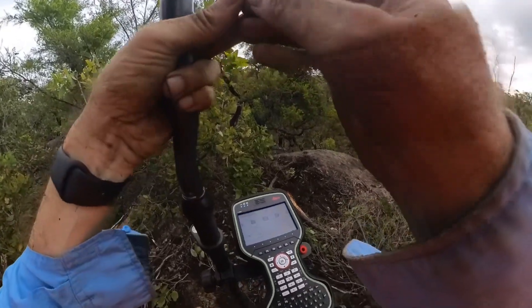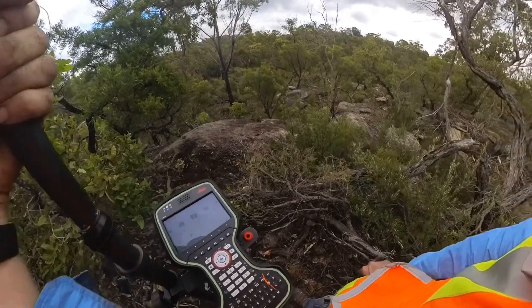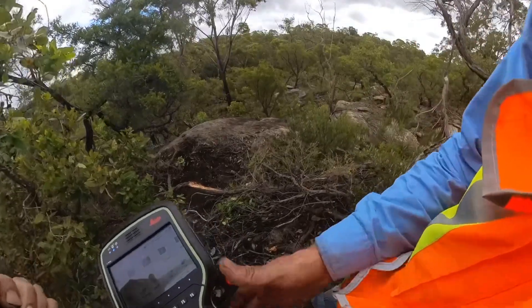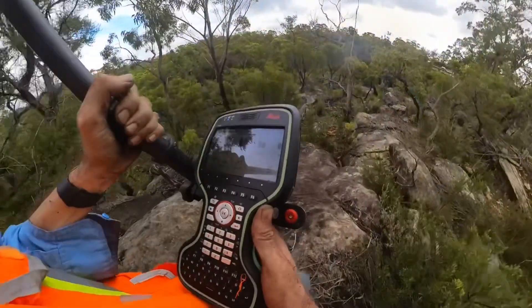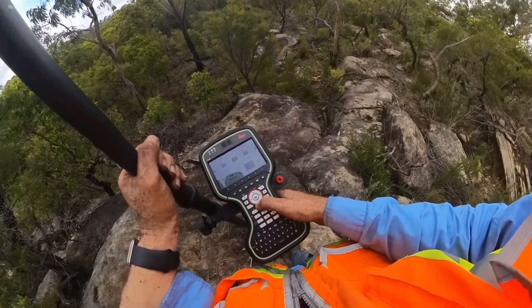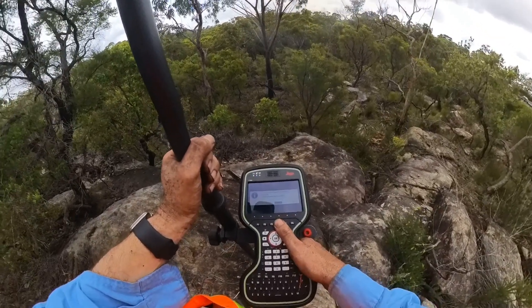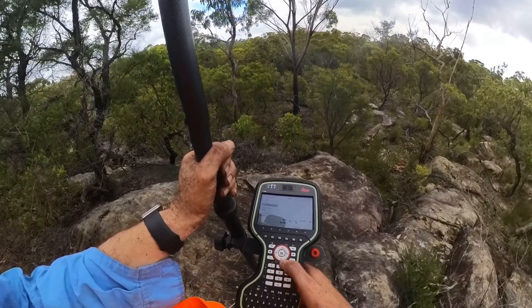G'day everyone, the Global Surveyor here. I'm out in the rural part of Kenthurst. It's very rugged and I'm looking for some survey marks. I'm going to stake out hopefully a mark on a rock that was placed a long, long time ago.